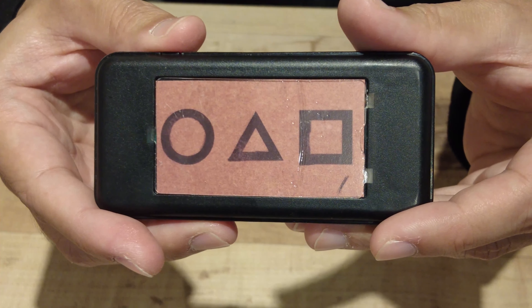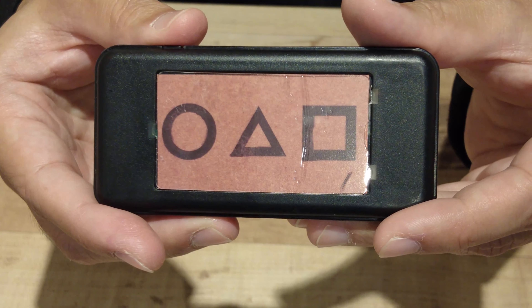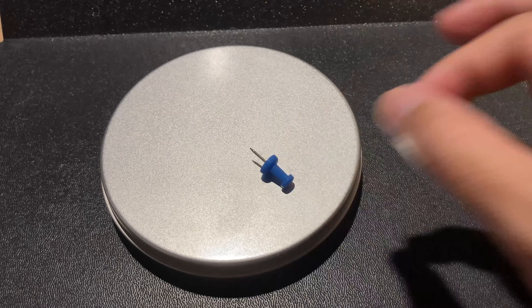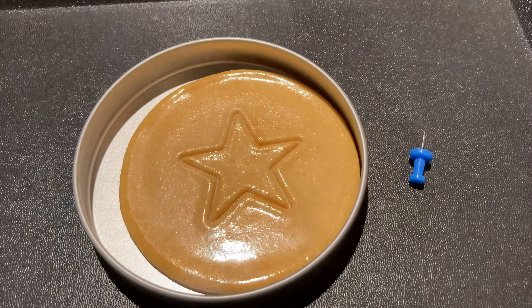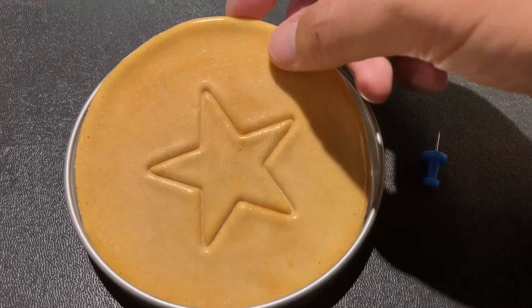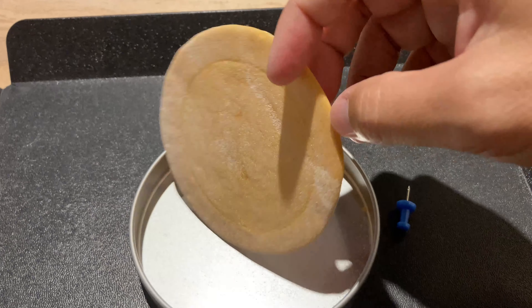This is a timer — it's going to beep. Before it beeps, we need to take out the picture. This is a pin — we use this pin to take out the picture. This time, I've got a star. There is a star picture on the front, and the other side is nothing.